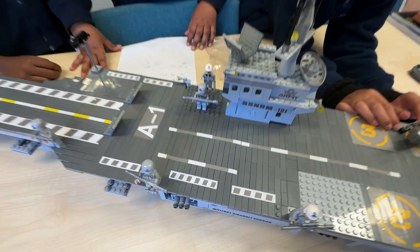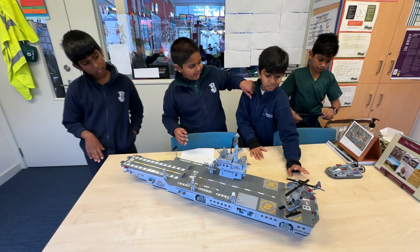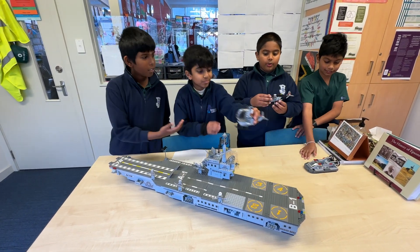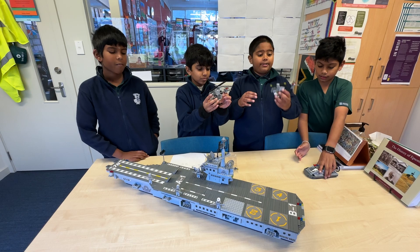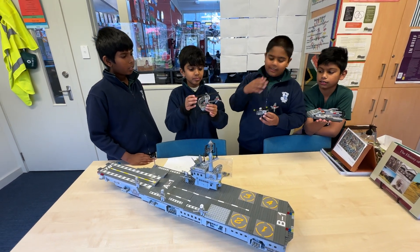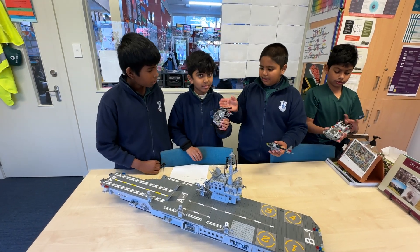Now we'll be talking about the helicopters and the boat. We have two helicopters and one boat. We'll be starting with this fighter helicopter. Sheniluk will be talking about the jet boat and they will be talking about this helicopter.